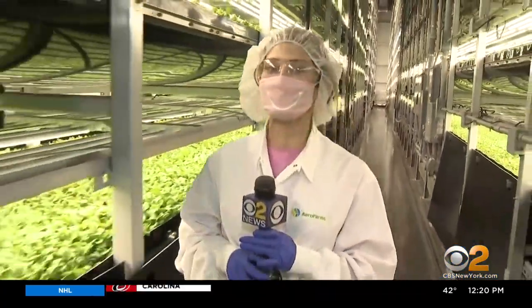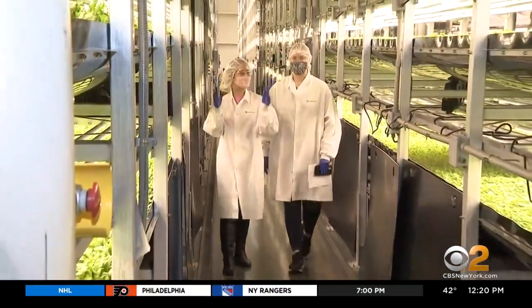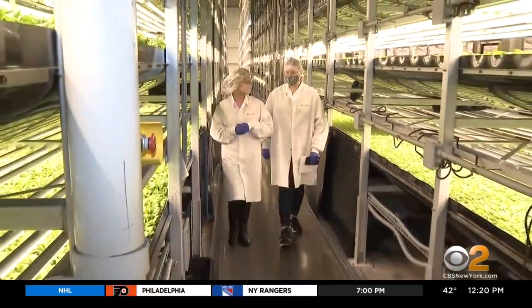These greens are ready to eat, and that's why I'm dressed head-to-toe like a surgeon, getting ready to go into the O.R. — well, almost. We grow on a recycled material made out of plastic bottles. Stacey Kimmel, VP of Research and Development, says it's reusable ad infinitum.